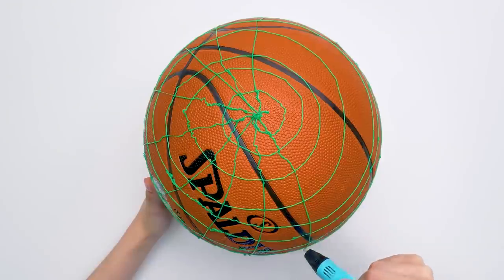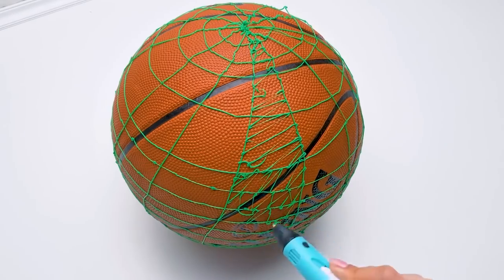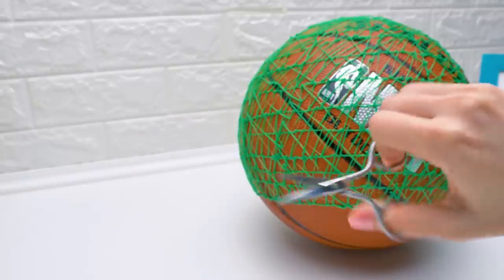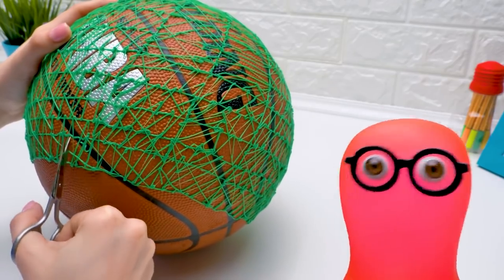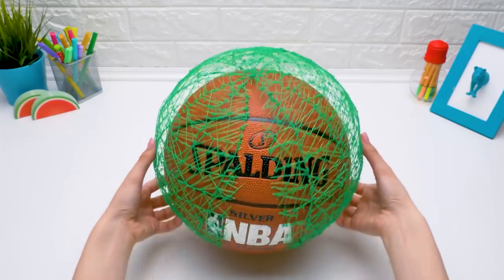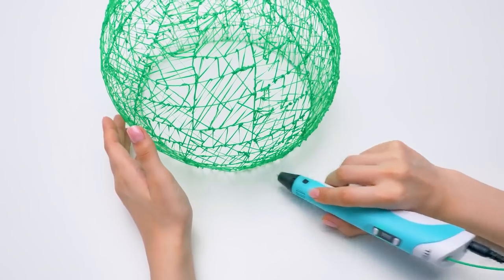Go on! Why did you cut it? Well, I needed to take the future house off the ball. Don't worry. I'll fix it quickly. This way. Technology! No glue needed. Just remember to be careful — the plastic inside the pen is very hot.